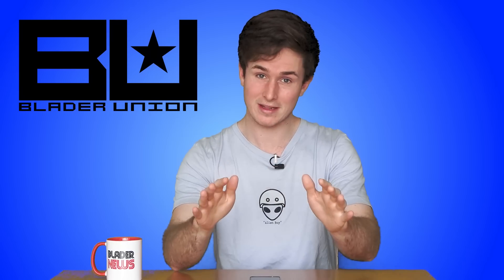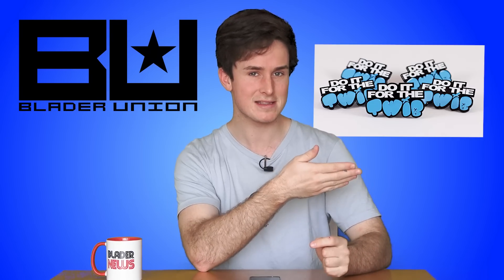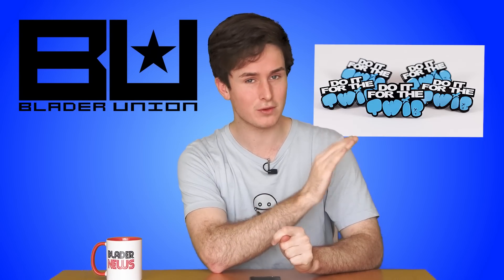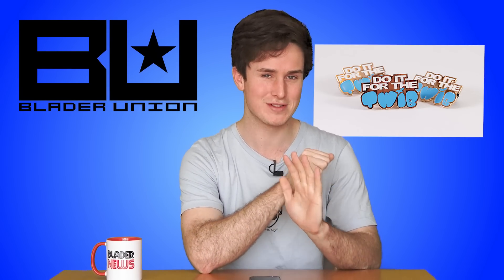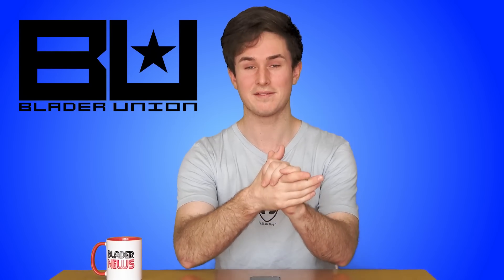Not only that, but Bella Canvas is also a very eco-friendly company, which is really cool. They also came out with some pins you can buy, and there's an exclusive gold version of the pin that you get if you ever do it for TWIB — they'll send you one, which is so sick, and I really love that idea.